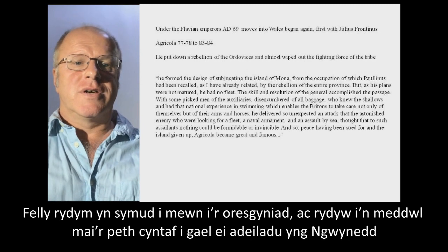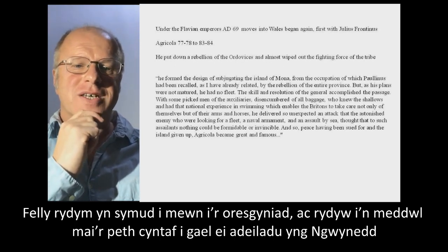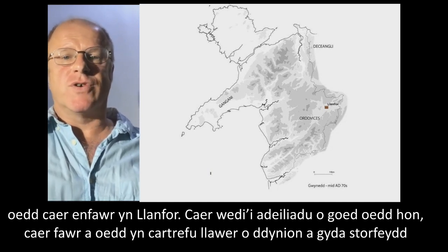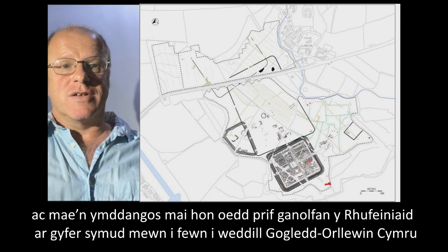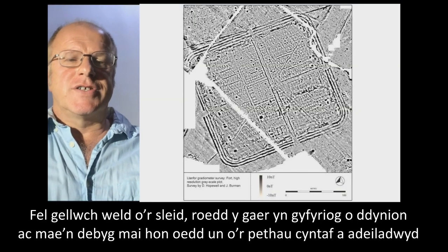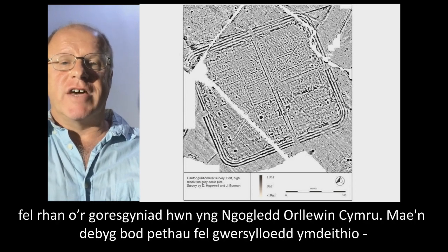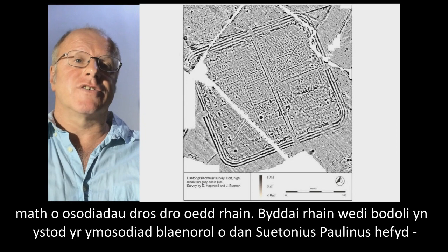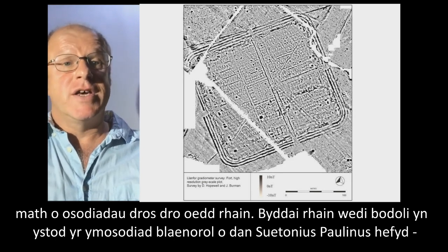Moving into the occupation proper, I think probably the first thing to be built in Gwynedd was a major fort at Llanfor. This was a fort built out of wood — a large fort meant to house a lot of men, with a stores compound. It looks like this was probably the base from which the Romans moved into the rest of north-west Wales. The fort was absolutely crammed full of men and was probably one of the first things built as part of this invasion. There probably were things like marching camps — temporary installations that would also have been there in the previous invasion under Suetonius Paulinus, though I just don't think we've found them yet.